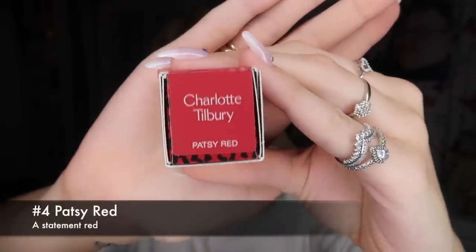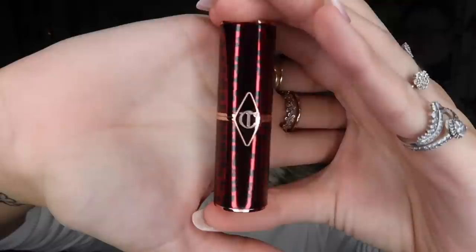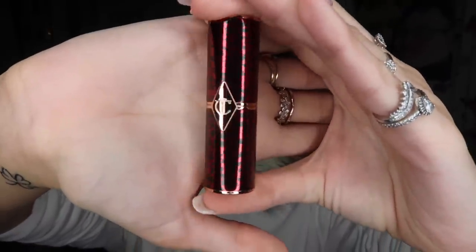It took a bit more persuading to go on than Red Hot Susan but once it's on there it's gorgeous — absolutely beautiful. Here is Viva La Vergara up close. We love you. Next we have Patsy Red, which fits the overall theme of the Hot Lips collection — very bold, very striking, stunning colors.